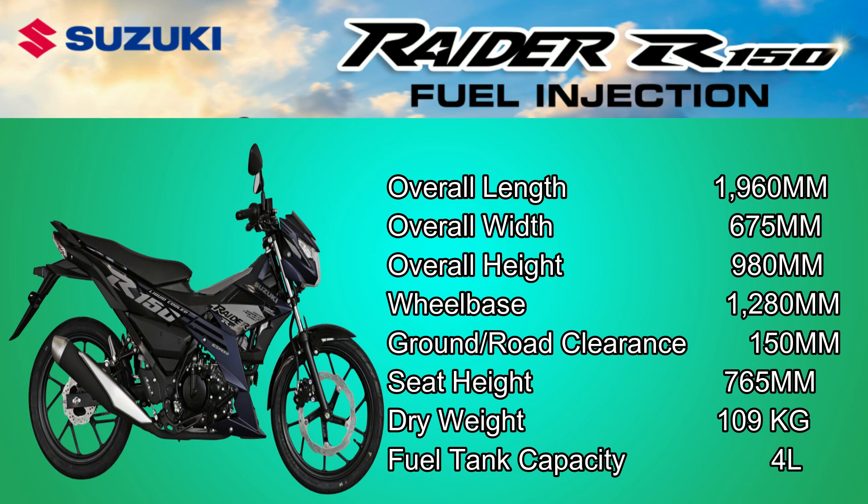Ground Clearance: 150mm. Seat Height: 765mm. Dry Weight: 109kg. Fuel Tank Capacity: 4L.